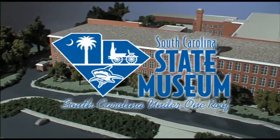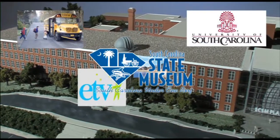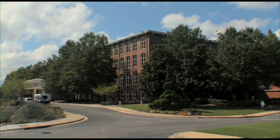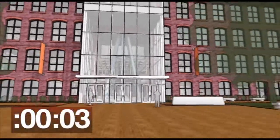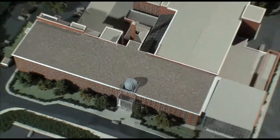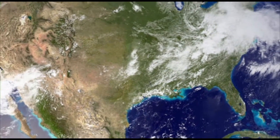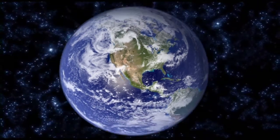Creative partnerships will be forged and expanded across the state with public and private schools, universities, SCETV, tourism destinations, and other organizations. Your State Museum is beginning an amazing journey of transformation. Six, five, four, three, two, one — and liftoff of the South Carolina State Museum and its historic Windows to New Worlds mission, to bring new and exciting educational experiences within reach of every student and every person in South Carolina.